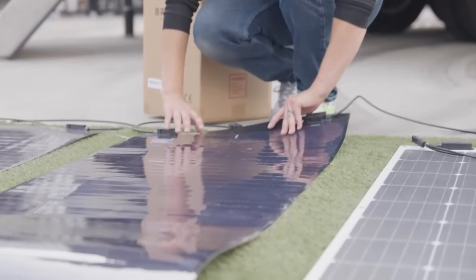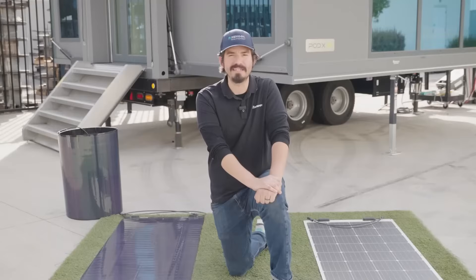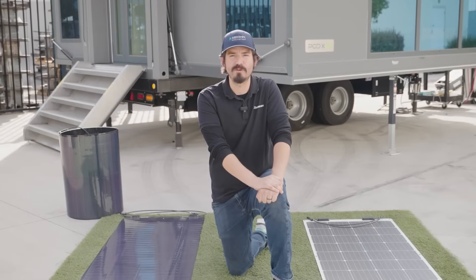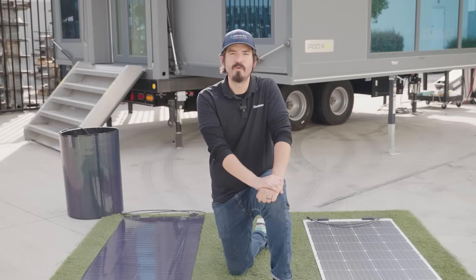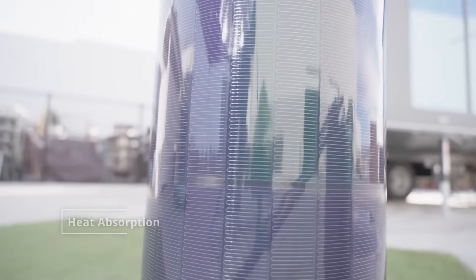However, compared to CSI panels, there is a noticeable disparity in efficiency. CSI panels typically reach an efficiency level of around 22.5%, and due to their faster efficiency improvement rate, they are expected to increase to approximately 24.5% in the near future. On the other hand, the efficiency improvement of CIGS panels tends to be more gradual, which could result in a widening gap over the next three to five years. CIGS panels are often black, which can lead to increased heat absorption and reduced efficiency.